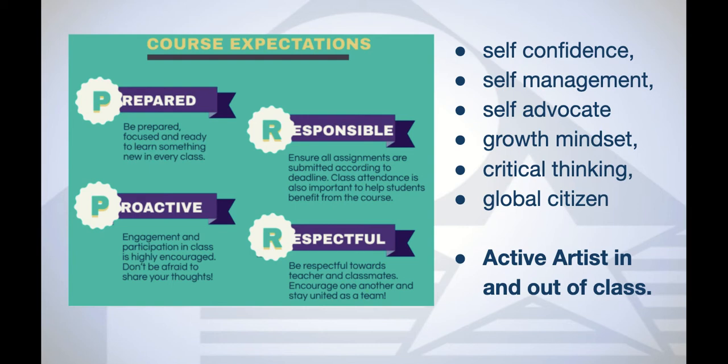In terms of our ATLs — our approaches to learning — we want to build self-confidence and self-management so that students can self-advocate. We need them to understand growth mindset, be critical thinkers about themselves and artists' work, understand that they're pushing past a superficial exploration, and be a global citizen. So look beyond their own sphere and think about how they fit into the world and how what's happening in the world might inform their artwork.